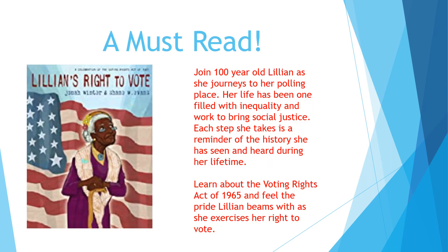Now you must read Lillian's Right to Vote. This is a powerful story of 100-year-old Lillian as she journeys to her polling place. Her life has been one filled with inequality and work to bring about social justice, and every step that she takes is a reminder of the history she has seen and heard during her lifetime. It's a perfect book to engage your readers about the Voting Rights Act of 1965, and you'll really feel the passion, the power, and the pride that Lillian shares as she journeys on to vote.